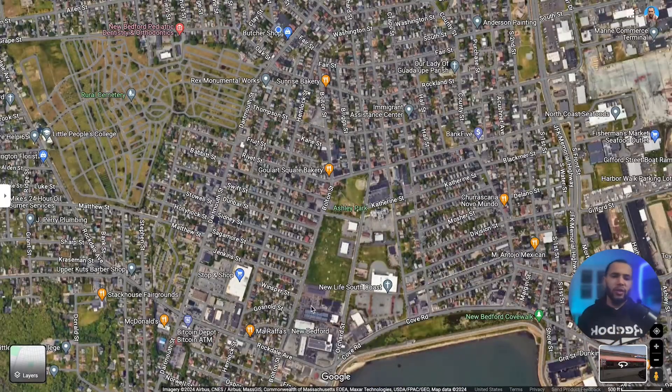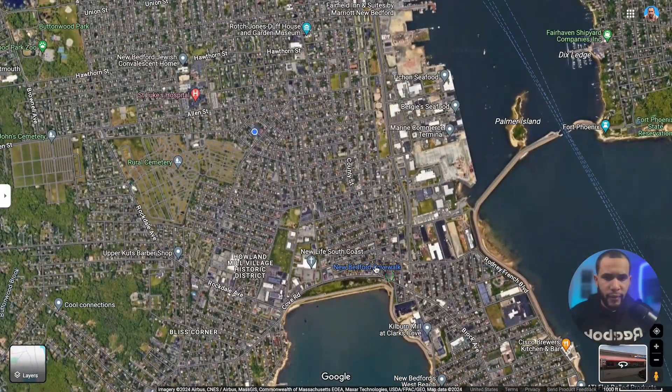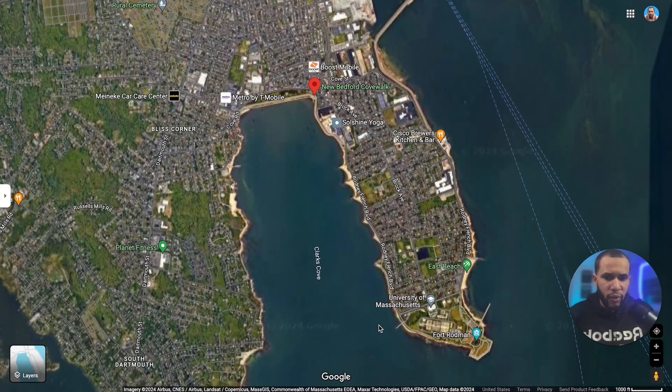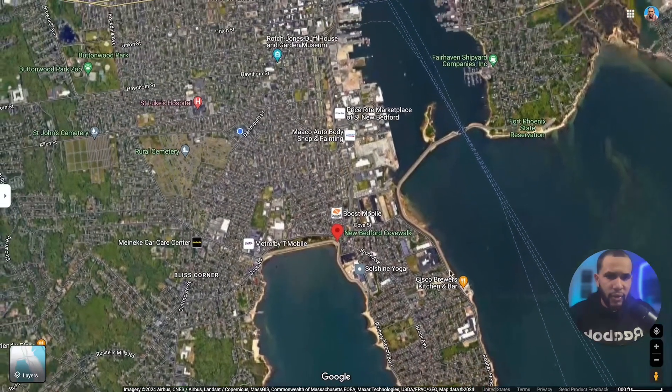Here in the south end you'll find Stop & Shop, banks, and this is also where the beach is. We also have this nice walking path they built a few years ago — a really nice place to bring your dogs and go for a walk. Right here is the beach area in the south end, and we also have the Marine University nearby.